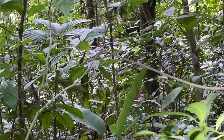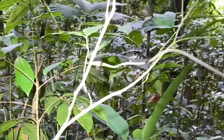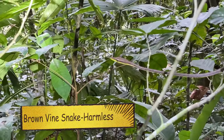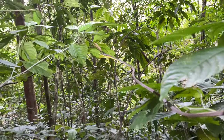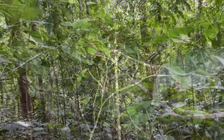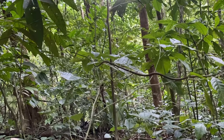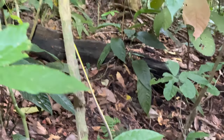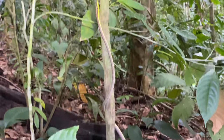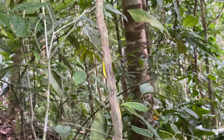All right, we got a vine snake. These of course are non-venomous, although they do have an irritating little toxin that sometimes bothers people. You can see how they're very good at climbing.